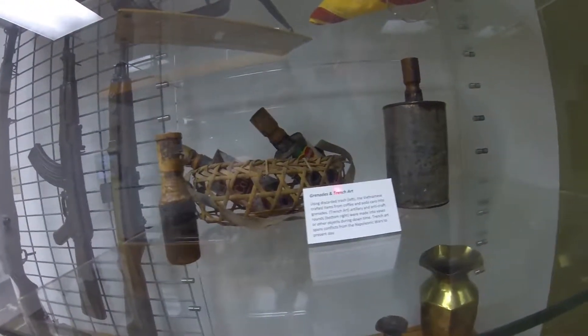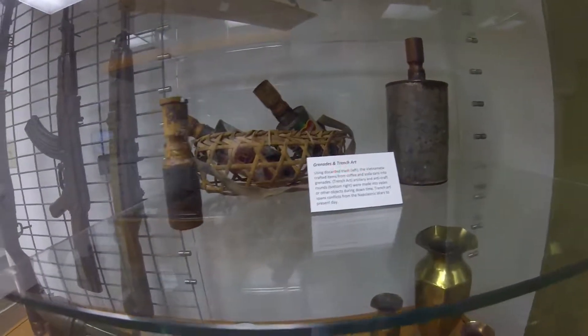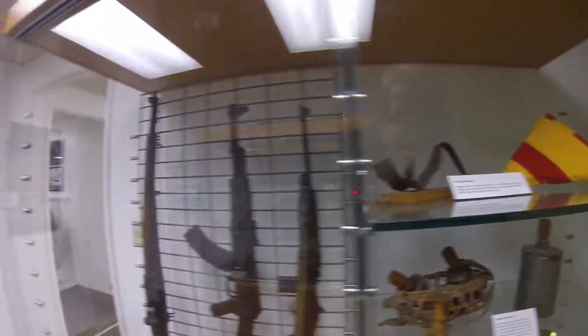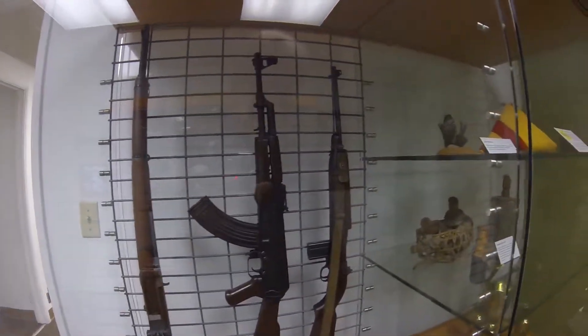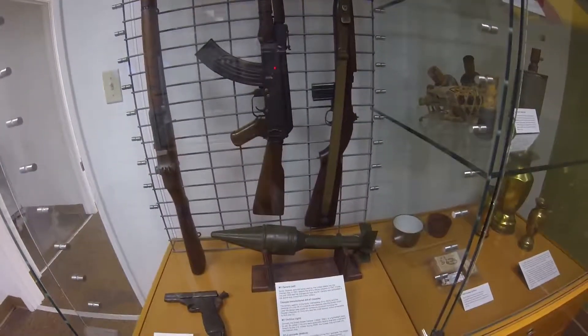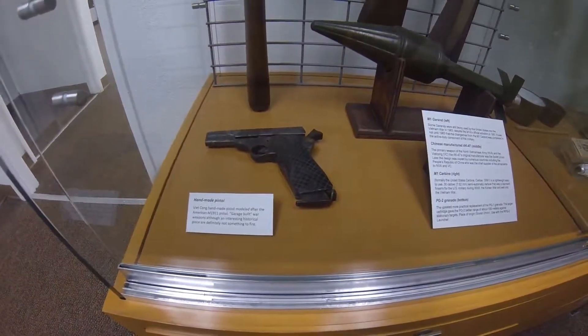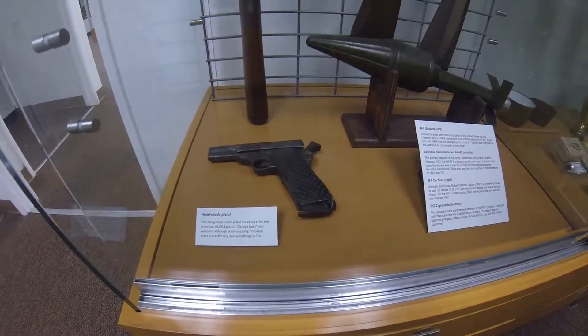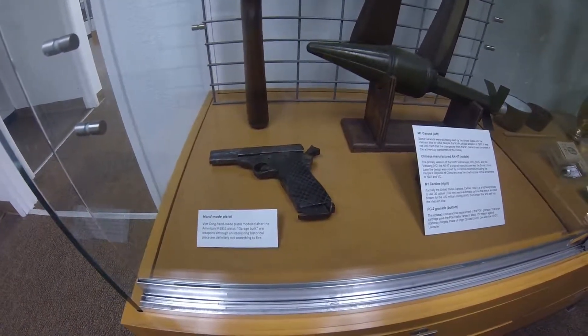These are Vietnamese bombs that were made using discarded cans they probably found in the field. They were able to make bombs and grenades with stuff they found. Some interesting weapons: the M1 Garand on the far left, an AK-47, M1 Carbine, and an RPG rocket. And check that out — that is a homemade pistol. As the sign says, probably not something you'd want to fire, but someone made it. Vietnamese — Viet Cong. Pretty cool.